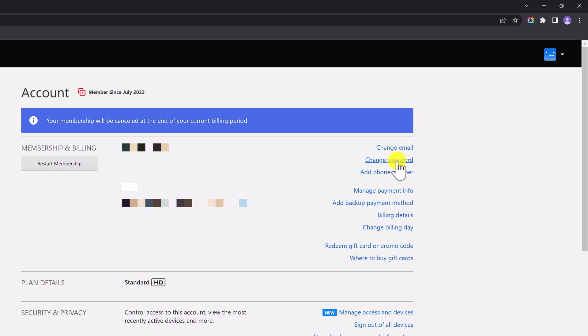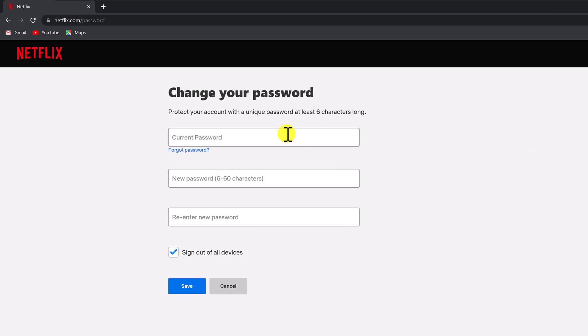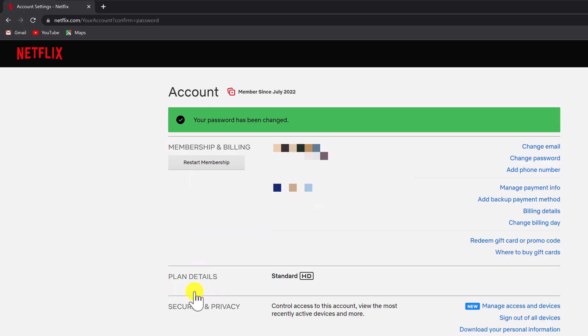In your account settings, look for the Change Password section. Click on the Change Password button and enter your current password. Then enter your new password twice to confirm it. Make sure to choose a strong and unique password that is difficult to guess. You can leave the checkbox to log out of all devices checked. After entering your new password, click the Save button to confirm the change. Your new password will take effect immediately.